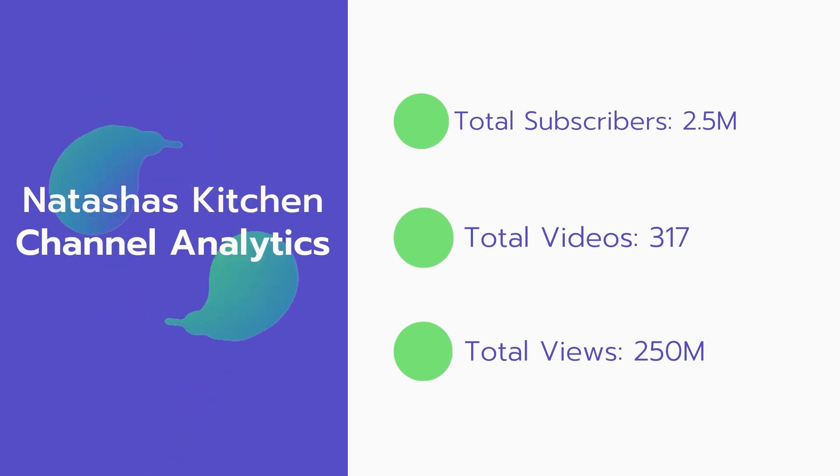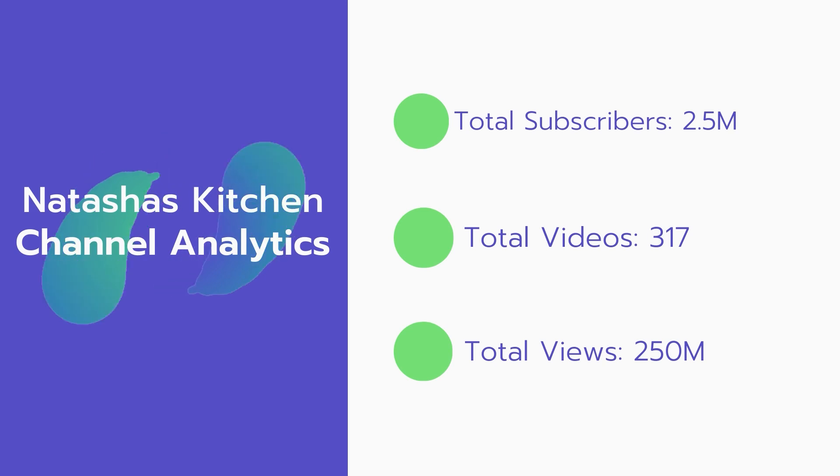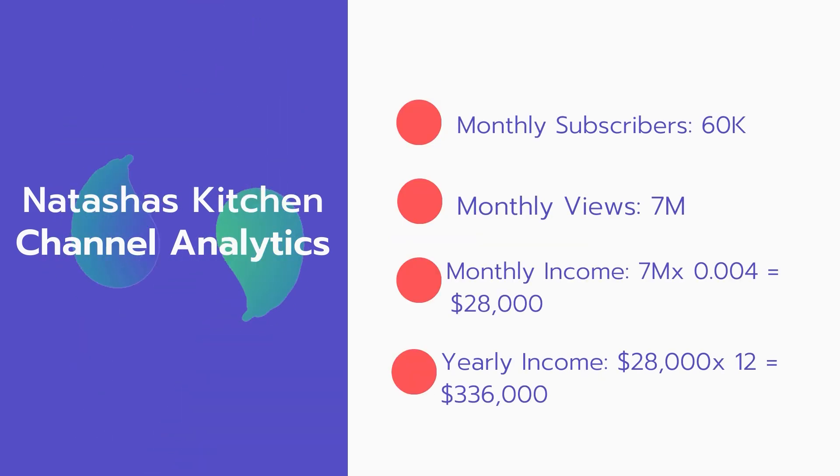Now let's go over Natasha's Kitchen channel analytics. Total subscribers: 2.5 million. Total videos: 317. Total views: 250 million. Monthly subscribers: 60,000 per month. Monthly views: 7 million.